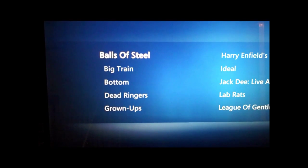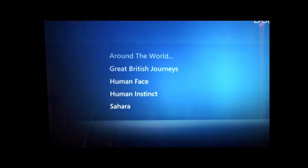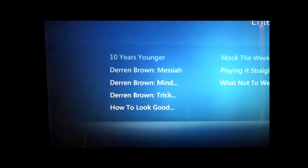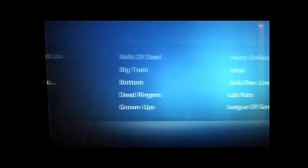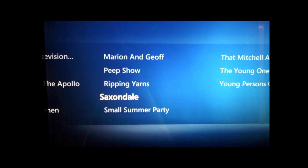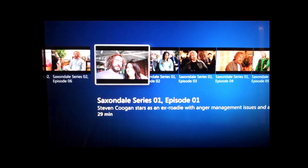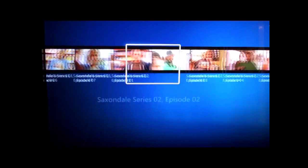You can see we've got full TV shows and a good selection of them: comedy, documentary, drama, entertainment, and sci-fi. So there really is quite a good selection of content on there. If you select a show you can see the whole series, just like you can record it in Media Center.